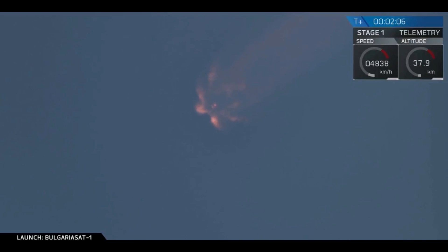You just heard the call-out that the Merlin vacuum engine on second stage has begun chilling in. This means that we are getting ready for three major events: main engine cutoff, MECO-1, stage separation, and second engine start.